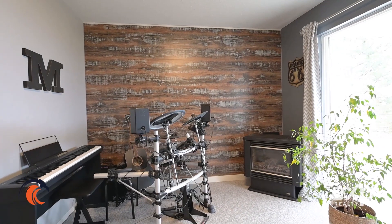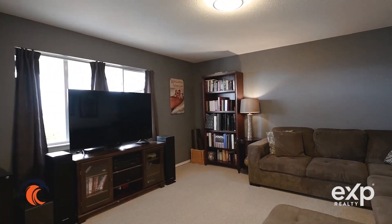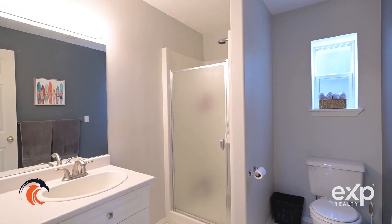So downstairs you do have space for your drum set. There is basement entry to a covered deck area. There's a side yard. You have a fourth bedroom, a three-piece bathroom, and a spacious living room.